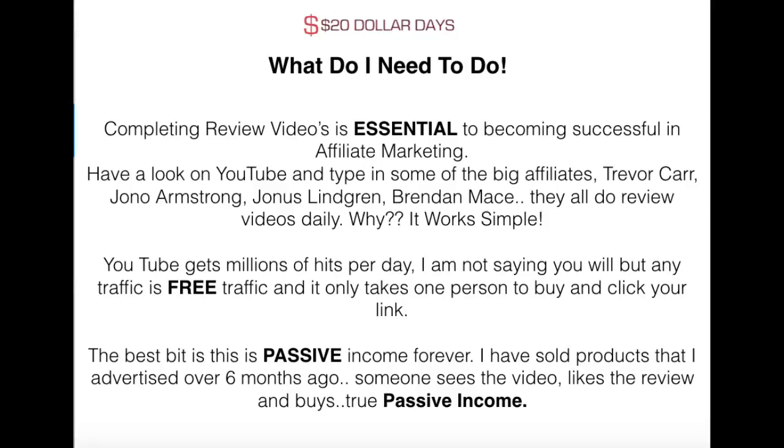Completing review videos is essential in making money as an affiliate marketer. Look at some of the big affiliates — go on YouTube and type in Trevor Carr, Jono Armstrong, Jonas Lindgren, Brendan Mace. They all do review videos. Why? Because it works. These are super affiliates who do review videos every day. If they didn't think it worked, they wouldn't do it.